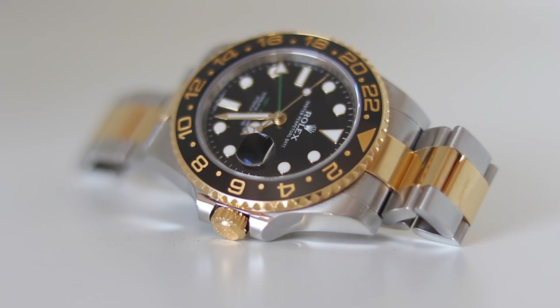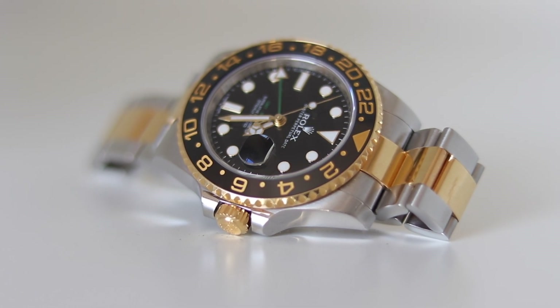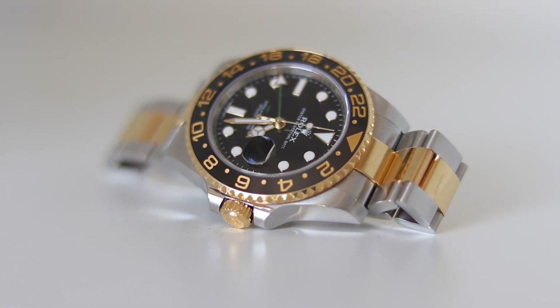The final and fourth reason for two-tone watches is: you can actually get them. You want a Daytona? Get a two-tone Daytona — you don't need to be on a waiting list. You want a Submariner right now with a discount? Go two-tone! This is the best reason, isn't it? Who wants to be on a waiting list for a steel watch? Really?